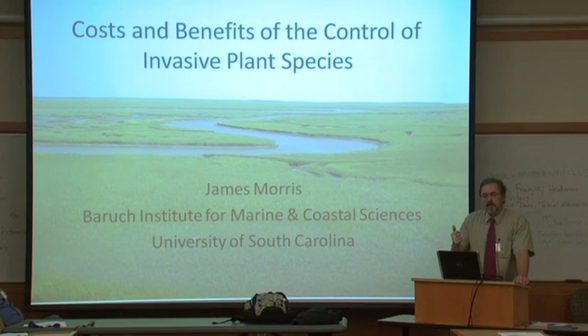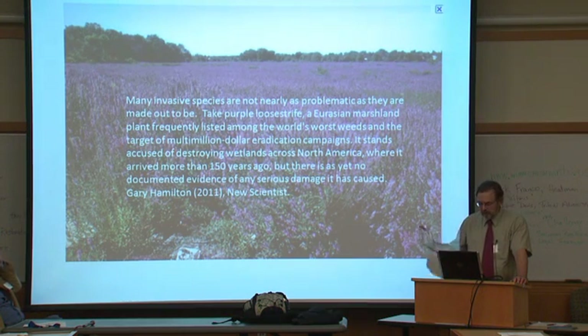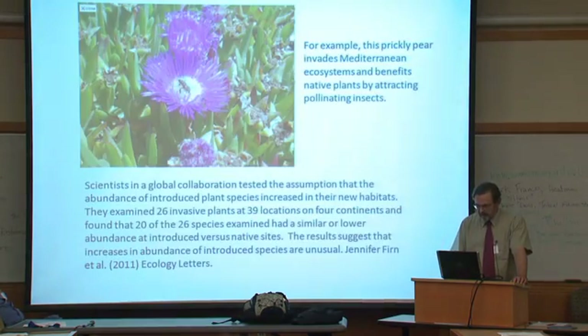You have to look at both the environmental and economic costs and benefits. As earlier speakers have said, many invasive species are not nearly as problematic as they're made out to be. David talked about purple loosestrife, which has been the poster child of invasive species in wetlands across North America, and yet there's really no evidence that this plant has actually caused any real problems. Evidence is mounting that introductions are often benign or even beneficial.